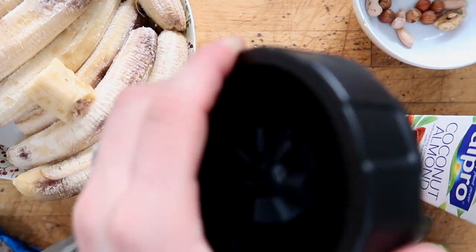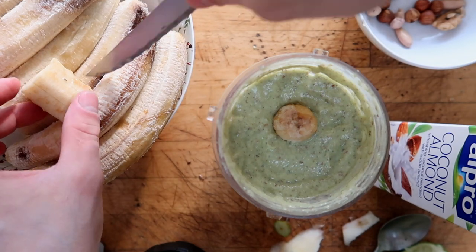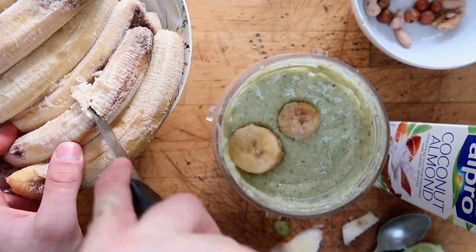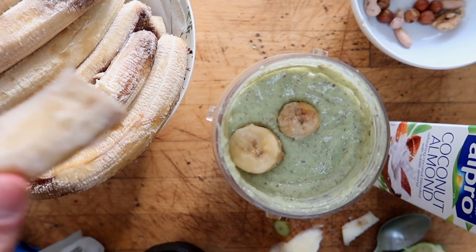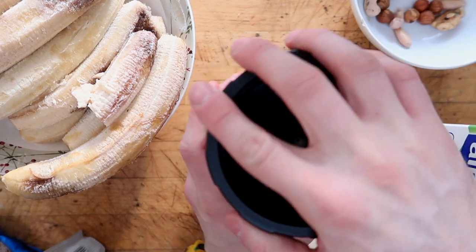It's better to drink this smoothie as soon as you've made it because it can tend to go a little grey after about half a day. But this should be prevented because we're adding lime, which is citric acid, and that's meant to prevent the oxidation of the smoothie with the air.